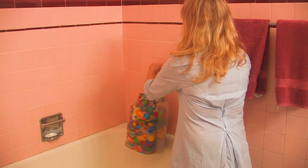Hi, this is Nikki Simon with Organize LA. Today we're going to talk about how to organize your child's bathroom.